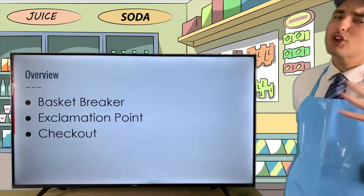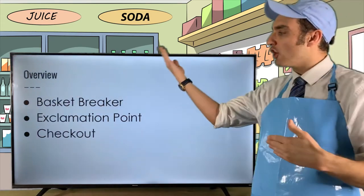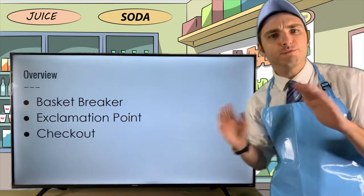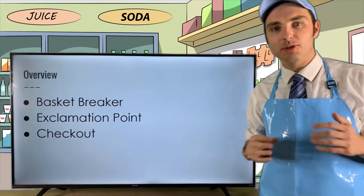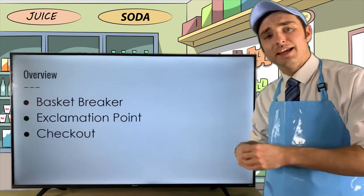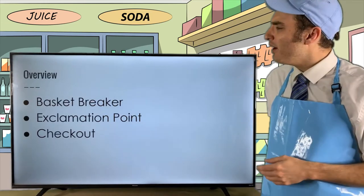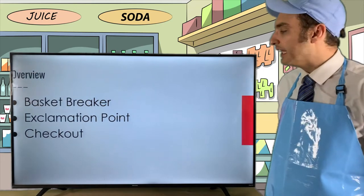Just a quick overview for this evening: we'll be starting with a basket breaker, followed by all the information you need to know about an exclamation point, followed by the checkout of the evening where I send you on your way.